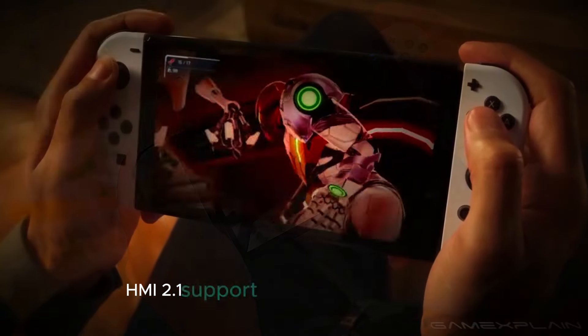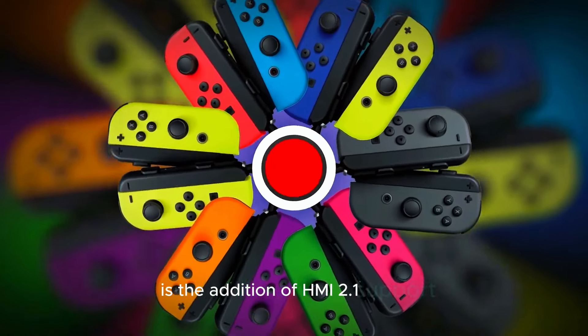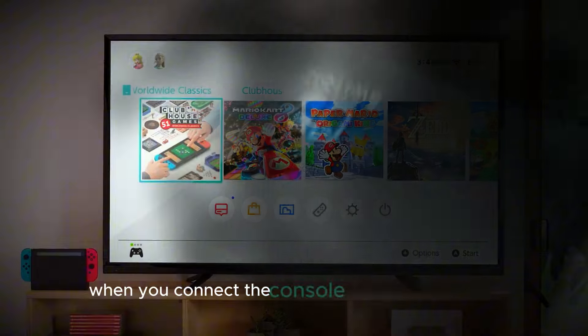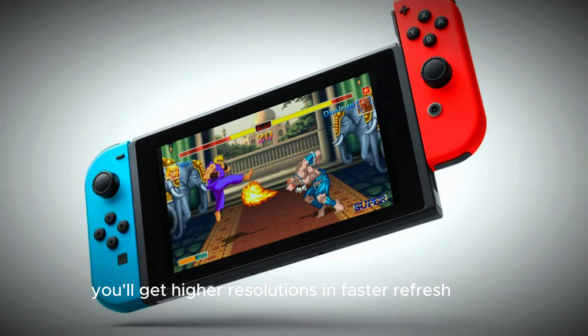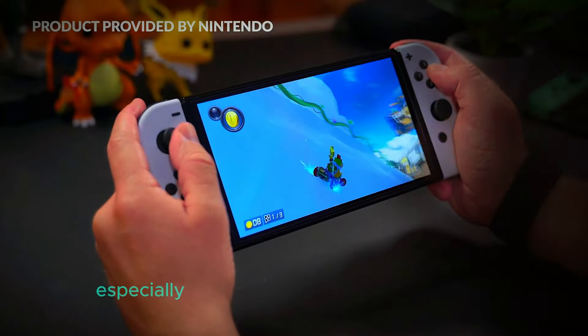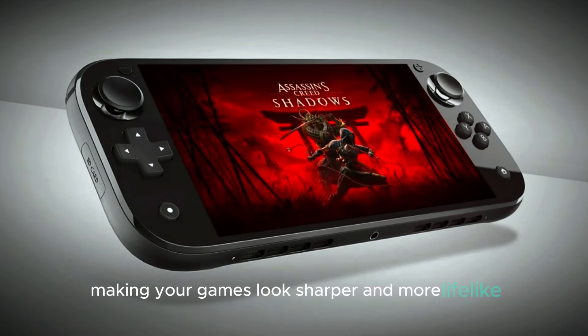Another exciting upgrade is the addition of HDMI 2.1 support. This means when you connect the console to a compatible TV, you'll get higher resolutions and faster refresh rates, delivering a smoother and more visually stunning gaming experience. This feature will especially shine when playing on larger screens, making your games look sharper and more lifelike.